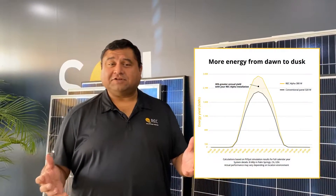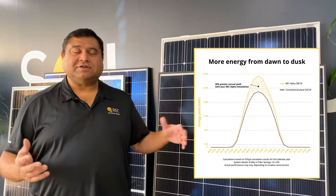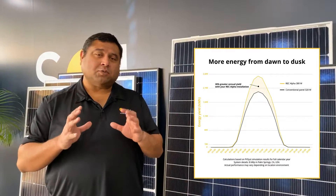The REC Alpha has got a high efficiency and it also comes with high wattage. We do go more than 370 watts in the REC Alpha Series but right now we're launching the 370 watts because it works very well in the 6.6 kilowatt system.